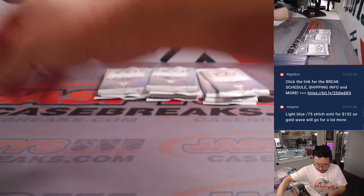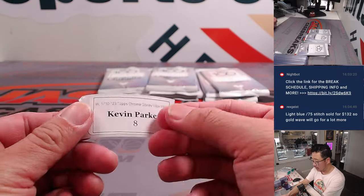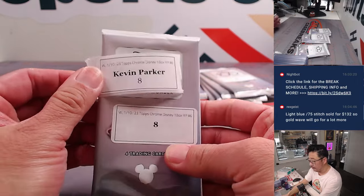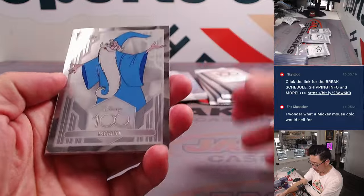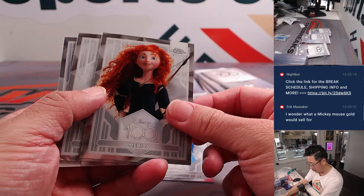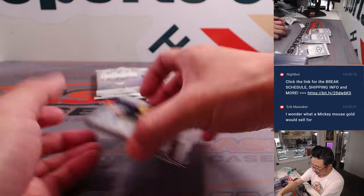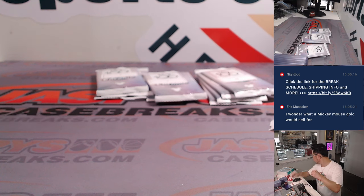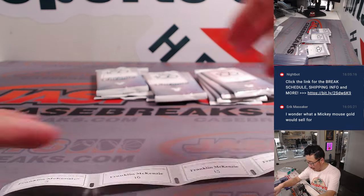Kevin, you're up next. Kevin's at bat and then Franklin. Frank, you're on deck. Kevin, good luck. Pack eight. Let's see what we got here. We got Merlin, Merida, Mowgli, and the Beast. There's always one pack that doesn't have an insert or a parallel or something like that. It's alright. Thanks for getting in.